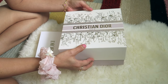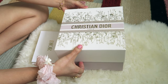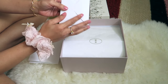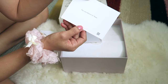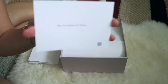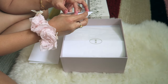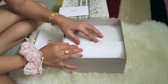Let me remove the big box and open it. Okay, so there's no ribbon this time. Okay, there is a message card — it says: 'Dior — hey you, you deserve it, xoxo.' Cute!